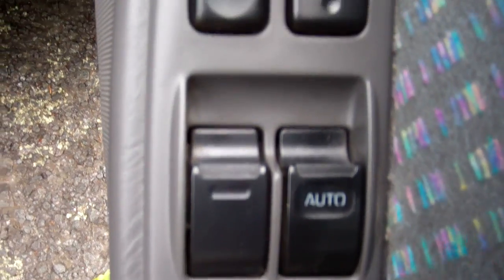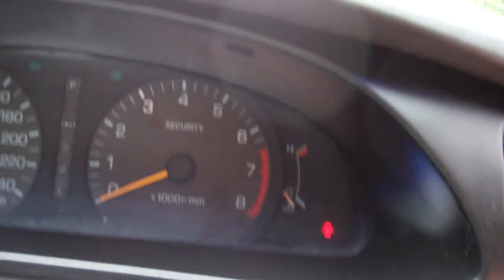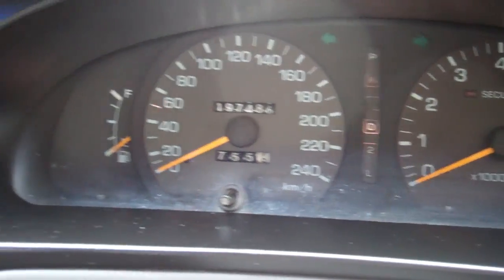We've got full electric window controls, and wing mirror controls. Up here, near new warrant through to 6 months, 2013. There's its latest service sticker. Let's see what the K's are — it's only done 197,000 K's. Good thing.